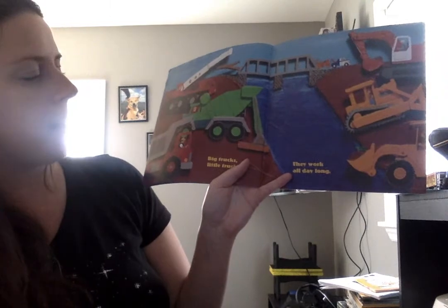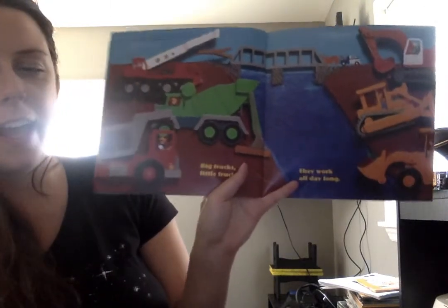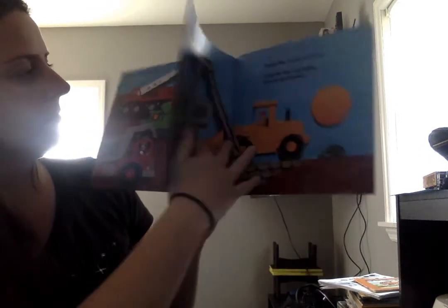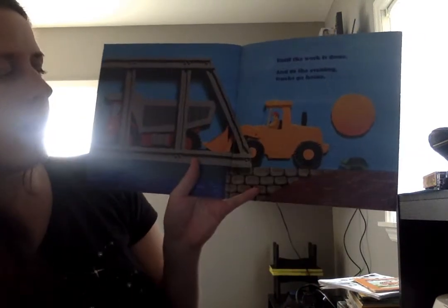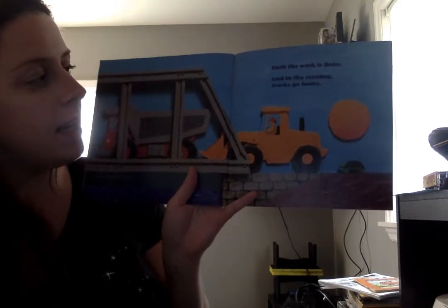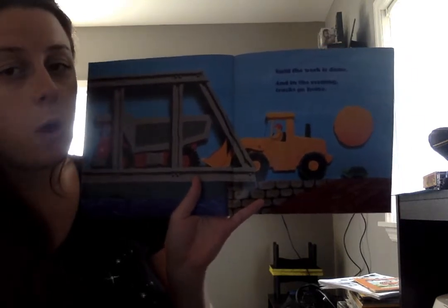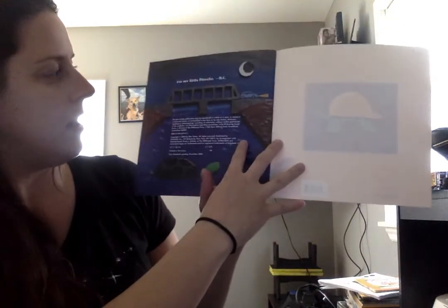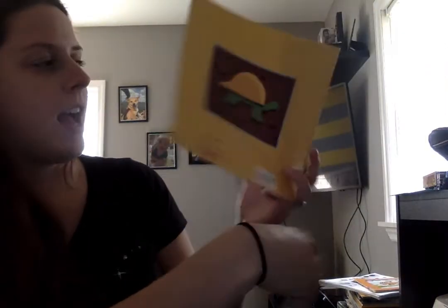Big trucks, little trucks. They work all day long. Until the work is done. And in the evening, trucks go home. The end.